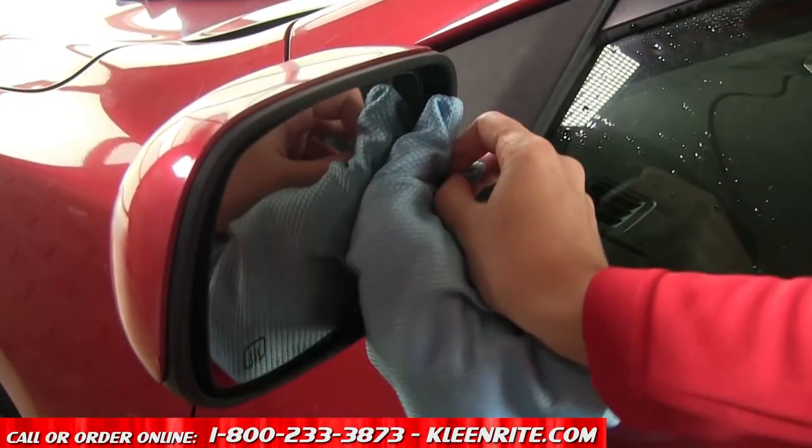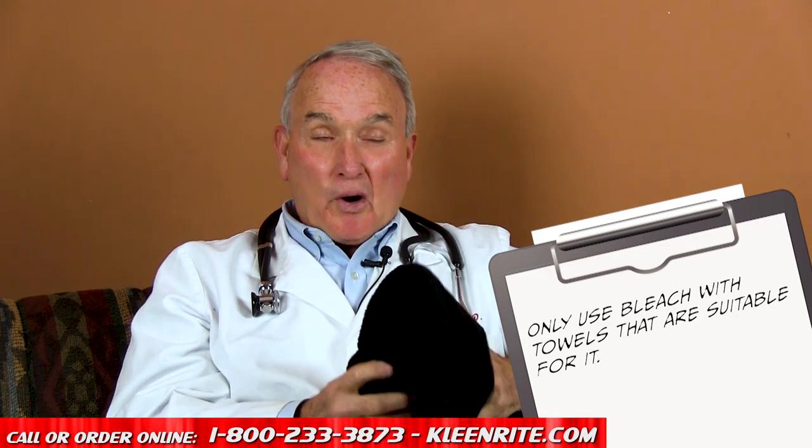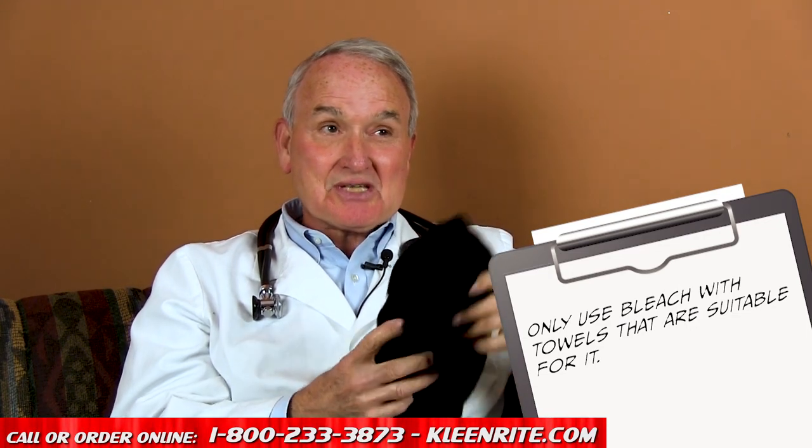I personally don't think you should ever use bleach on a regular towel — whether it's microfiber or cotton — unless the towel is specifically manufactured to react safely with bleach. Bleach breaks down the fiber and kills bacteria, so if you absolutely must use bleach, you should buy towels that are specifically bleach-safe.